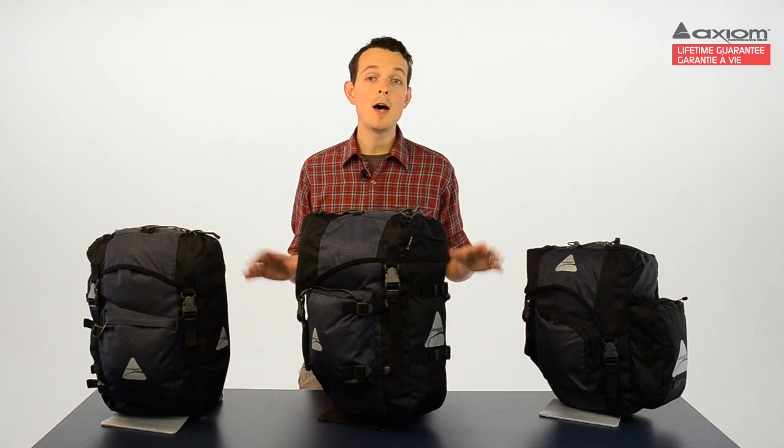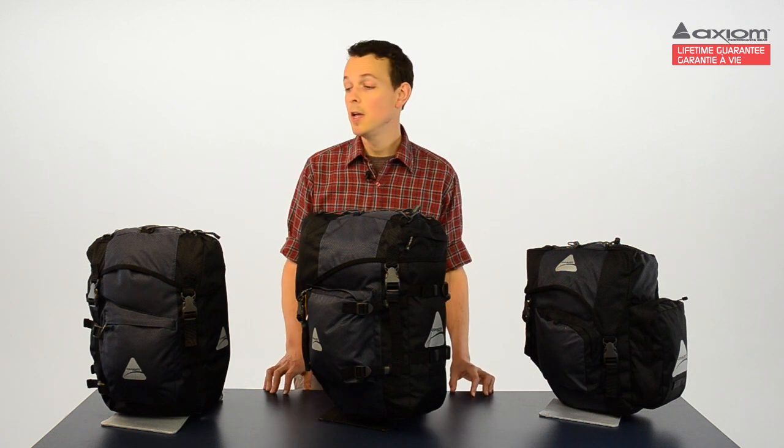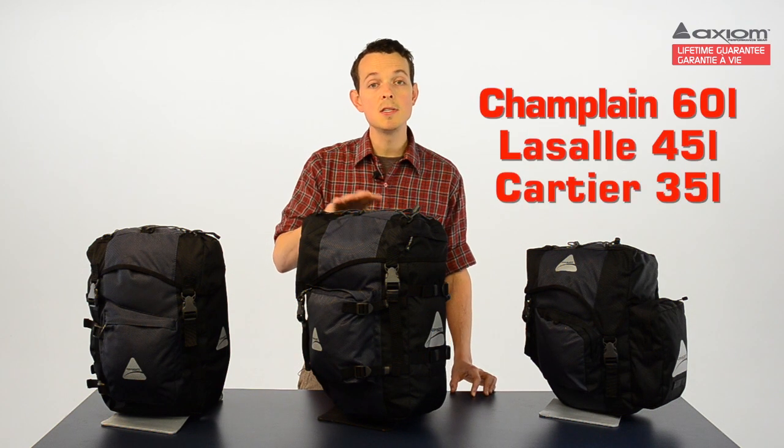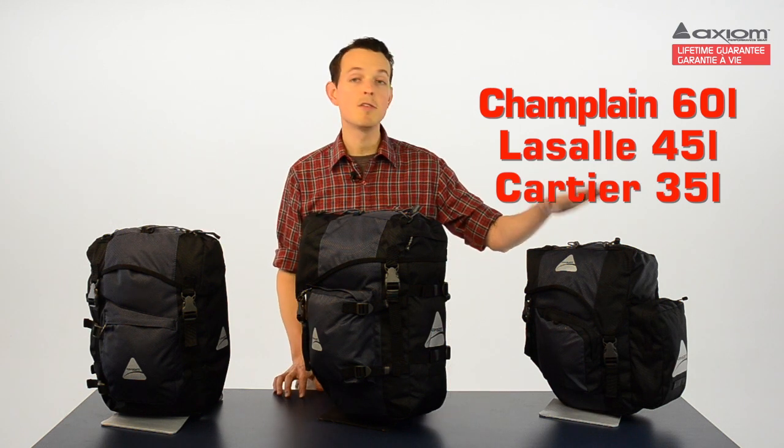There are three top-of-the-line models that deliver the same features in different sizes. There's the Champlain at a whopping 60 litres, the LaSalle at 45 litres, and the Cartier at 35 litres.